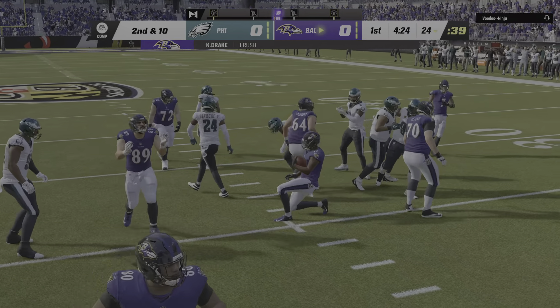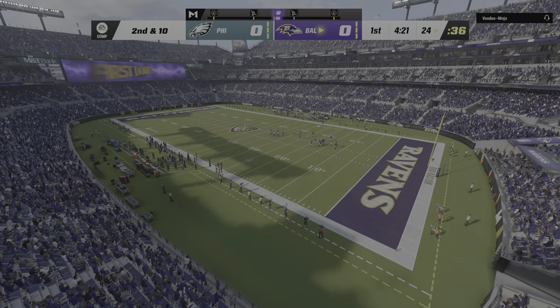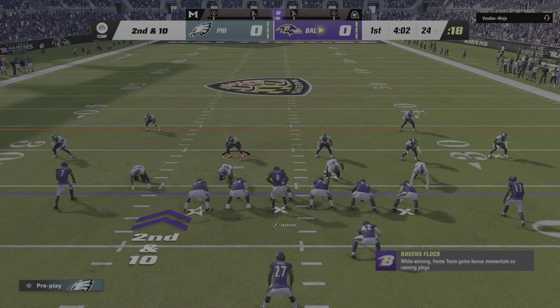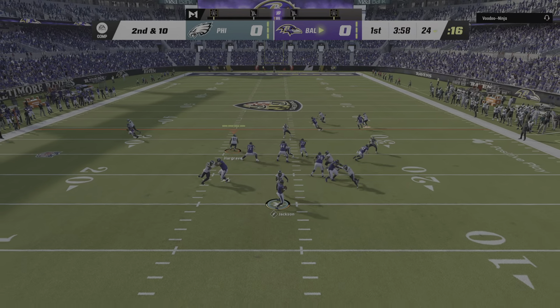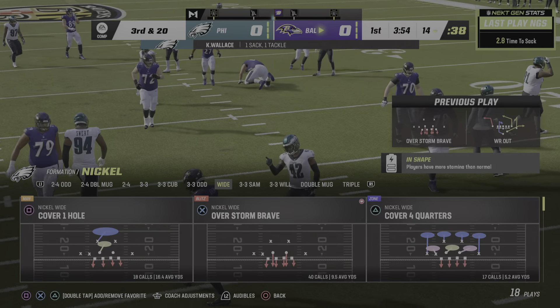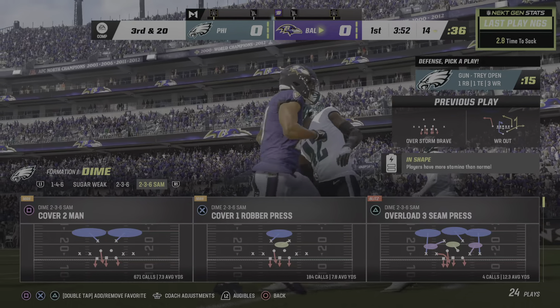It's the NFL on EA Sports as we are in the inner harbor of Baltimore at M&T Bank Stadium. Straight ahead, we've got a good one on tap here between the Philadelphia Eagles and the Baltimore Ravens. Here's the kicker Jake Elliott, ready to get this one started. And off we go from M&T Bank Stadium.